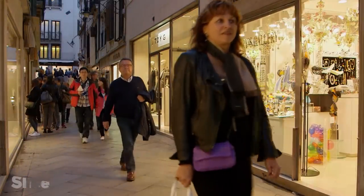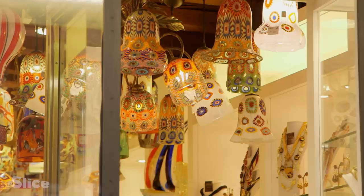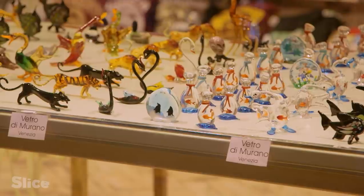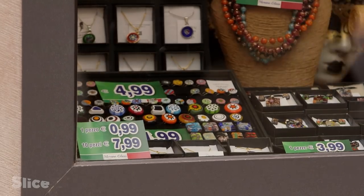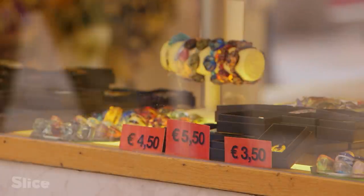The ultimate symbol of this counterfeit market is the famous Murano glass — lights, vases, figurines and jewelry at unbeatable prices. But how many of these objects were truly made on the island of Murano, just opposite Venice?